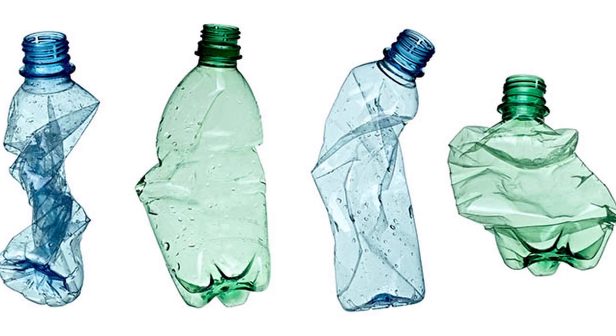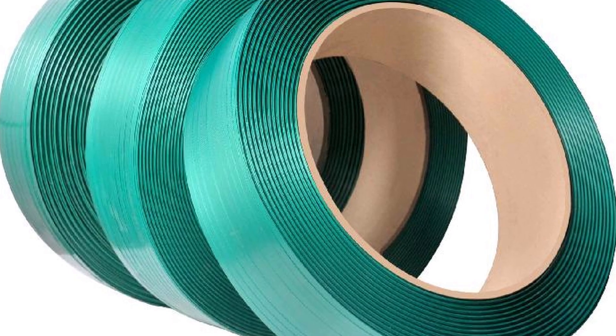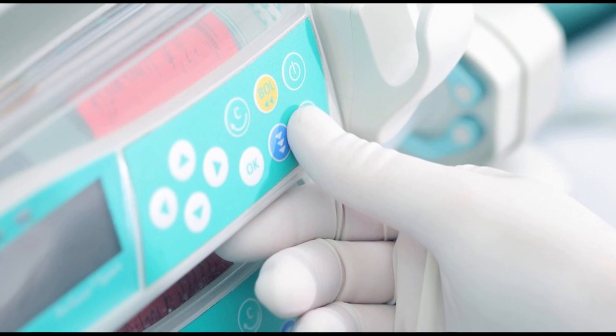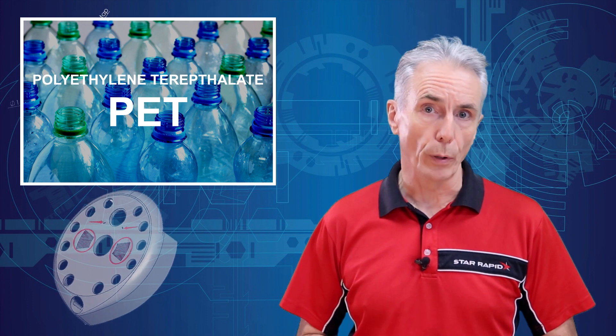PET is one of the most common recycled plastics. It's food safe, non-conductive, and excellent for adhesive tapes. It's also found in electrical insulation, packaging, and medical garments. PET does produce toxic gases when it burns, and plastic containers don't stand up to boiling water.